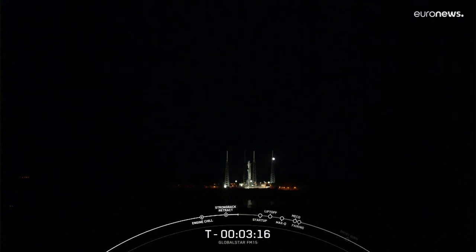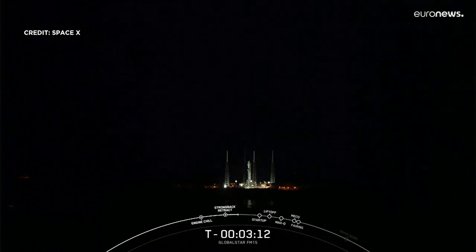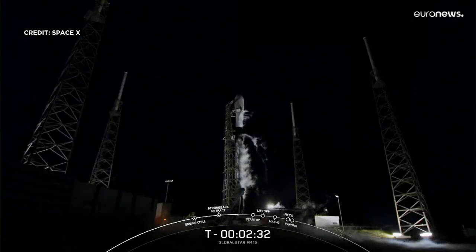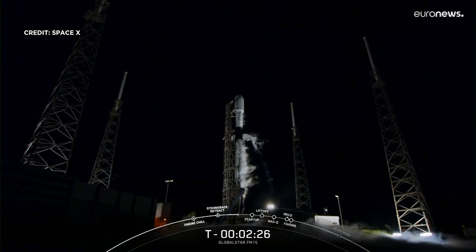Falcon 9 and the GlobalStar FM-15 payload is lifting off from Pad 40 today. Space Launch Complex 40 is located in Florida at the north end of Cape Canaveral Space Force Station. From T-zero we did hear the call out that stage one LOX load is complete — around the T-minus two minute mark is when the LOX load completes.